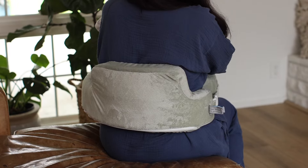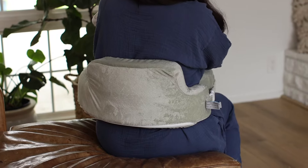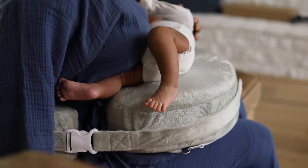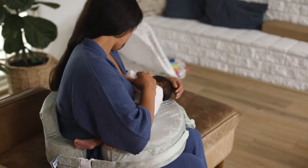Its contoured back support helps moms sit up straight and maintain good body alignment. It's critical in avoiding back, shoulder, and neck strain associated with leaning over to feed.